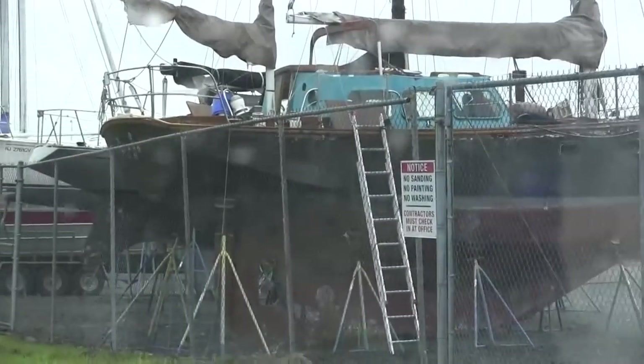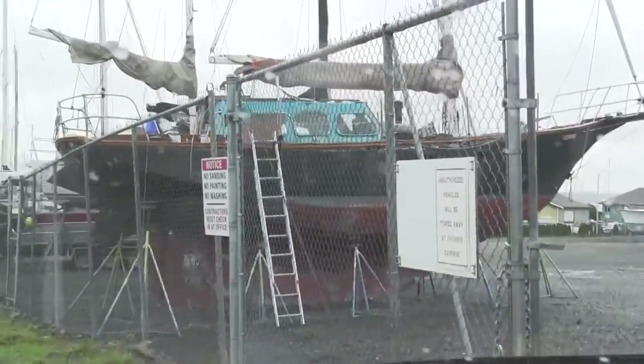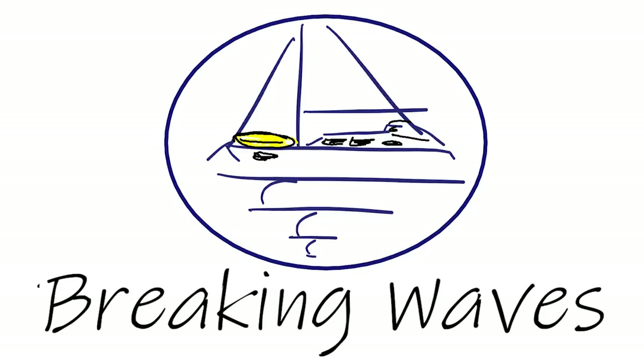Look, here's our project boat. Isn't she lovely? Just kidding. That's not a boat, that's a paperweight. Welcome back to Breaking Waves, formerly known as Sailing the Goose.